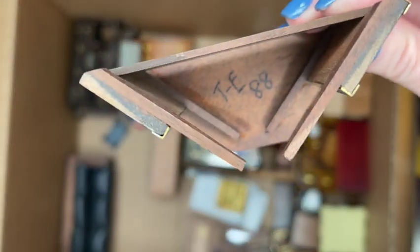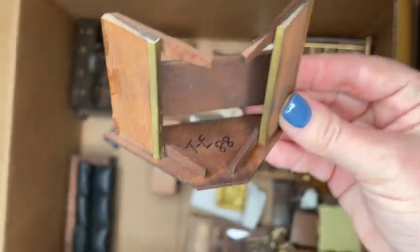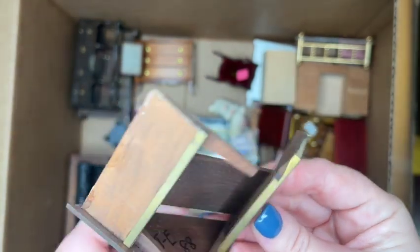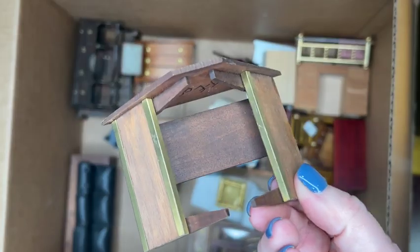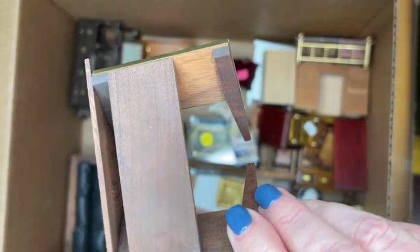Here's another T.E. desk — this is the corner portion that goes with the other piece we saw earlier. It has the T.E. mark on the bottom and the year 1988. Both footings are there and all the metal is in good shape. I will definitely sell these items together as a set.